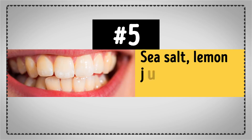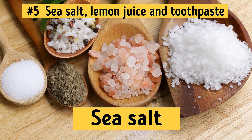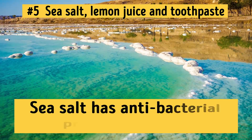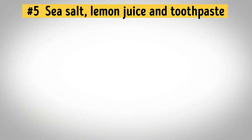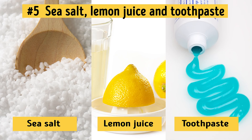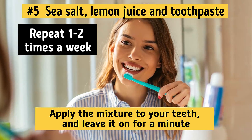Number 5: Sea Salt, Lemon Juice, and Toothpaste. Another great component for a homemade teeth whitening remedy is sea salt. It has loads of important minerals and elements such as calcium, magnesium, and iron among others. Sea salt has antibacterial properties as well, which freshen your breath and protect your enamel. So if you want to see these amazing effects for yourself, mix half a teaspoon of sea salt and some freshly squeezed lemon juice with a small amount of toothpaste in a bowl. Apply the mixture to your teeth and leave it on for a minute before rinsing your mouth thoroughly. Repeat 1–2 times a week.